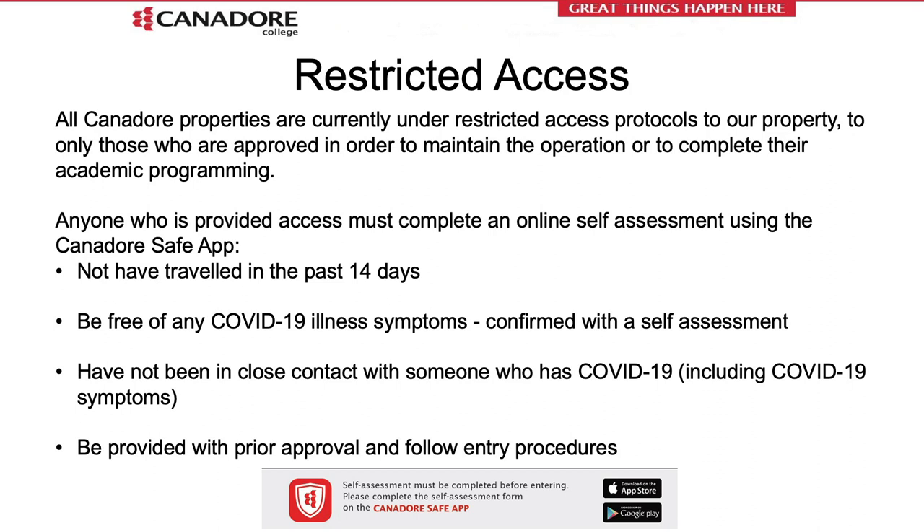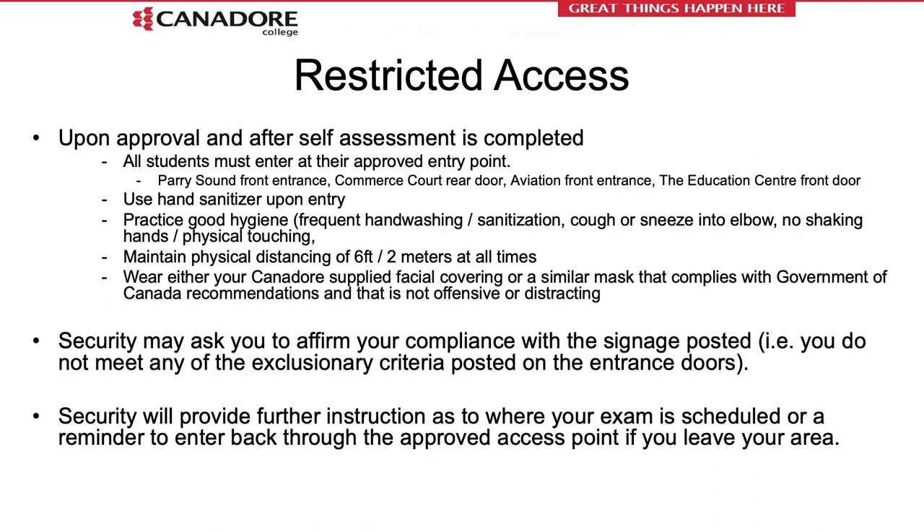Please refrain from entering campus if you have signs or symptoms. Only those approved to be on campus for learning or work may enter. For students, please enter at the designated access point: the Education Center will be the front doors, Commerce Corps Campus will be the rear doors, Aviation Center is the side door, and Parry Sound will be the front door, as outlined in the entry procedures sent to you via email. Upon arrival, proceed to the entry location, wait patiently in line maintaining six feet of physical distance, use the hand sanitizer station in the front lobby, and confirm your identity with security. Security may ask to see your student ID or driver's license and confirm that you have completed your self-assessment.